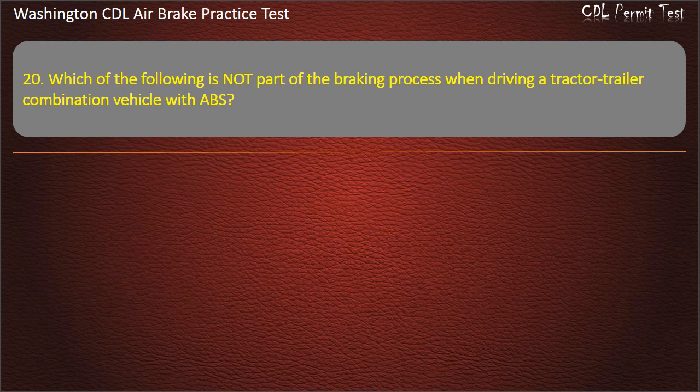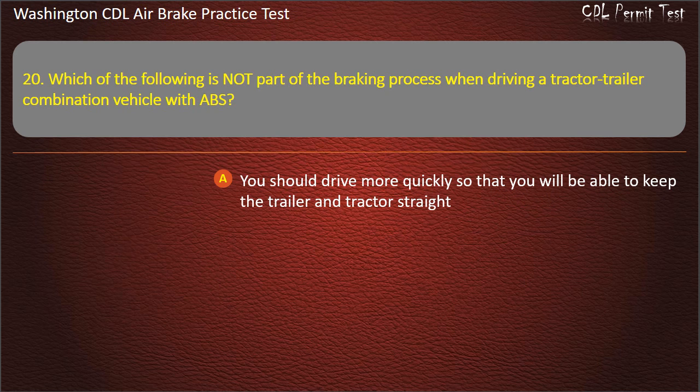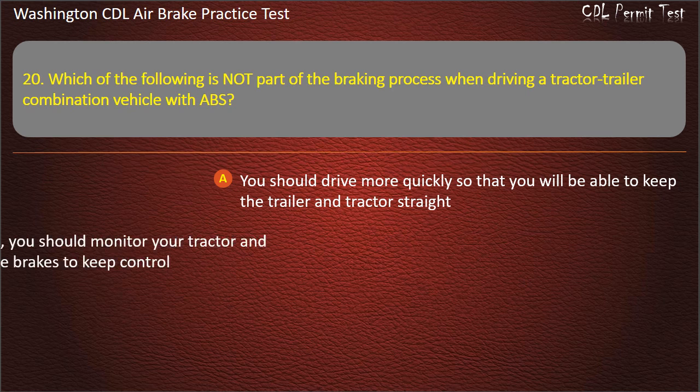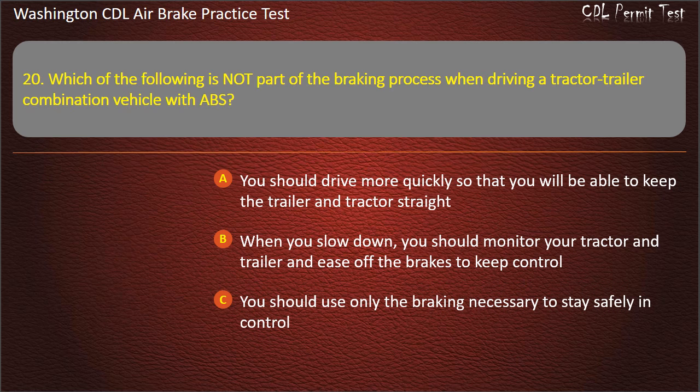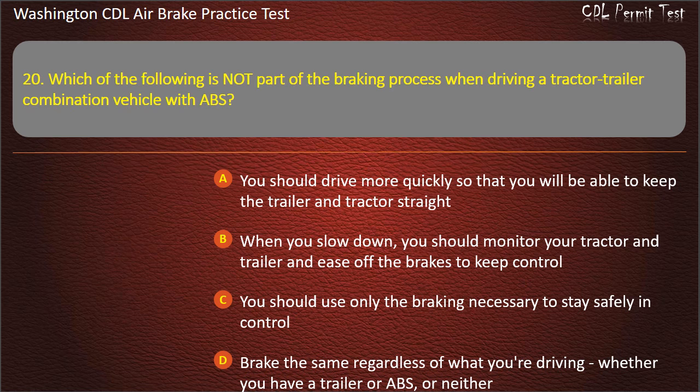Question 20. Which of the following is not part of the braking process when driving a tractor-trailer combination vehicle with ABS? You should drive more quickly so that you will be able to keep the trailer and tractor straight; when you slow down, you should monitor your tractor and trailer and ease off the brakes to keep control; you should use only the braking necessary to stay safely in control; or brake the same regardless of what you're driving, whether you have a trailer or ABS or neither. Answer: You should drive more quickly so that you will be able to keep the trailer and tractor straight.